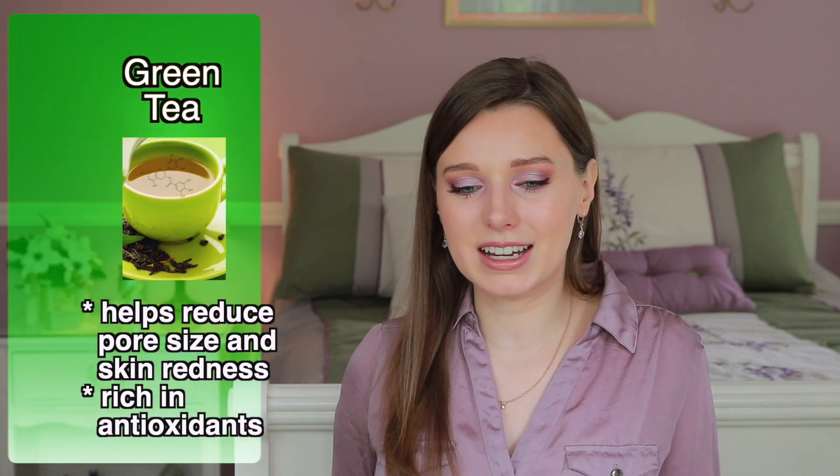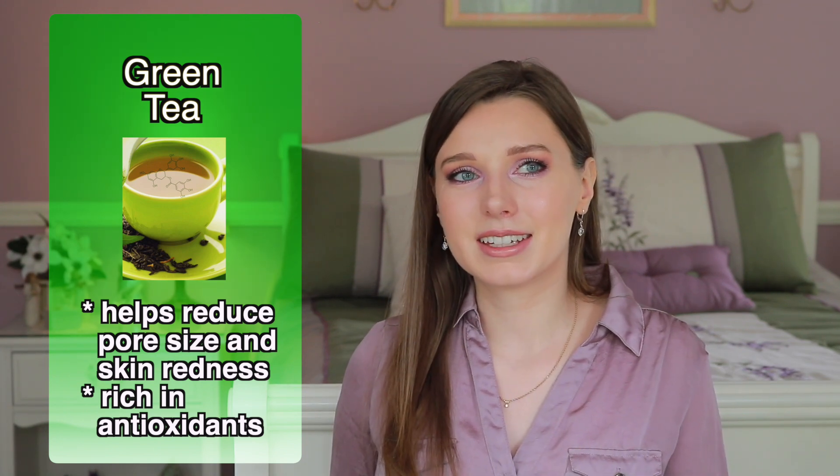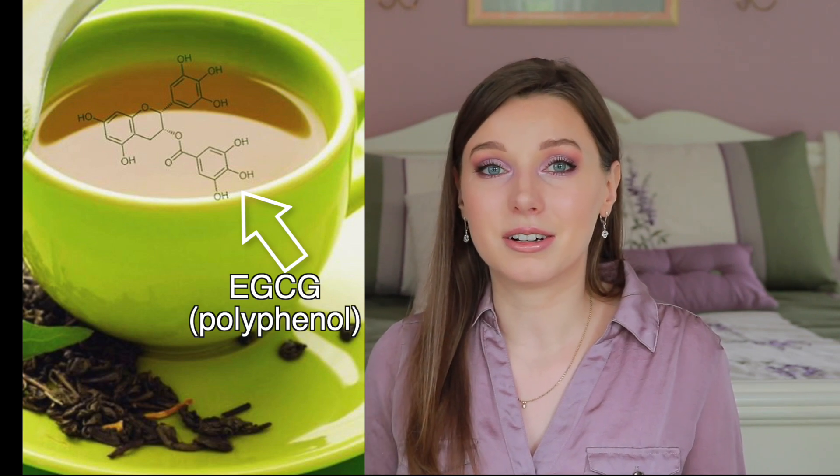She uses a facial spray that contains green tea extract — I love green tea in skincare. It's very soothing, can help reduce redness and pore size, and has an antioxidant called EGCG. However, it contains fragrance, and I don't like fragrance in leave-on products. While it's clearly working for her, I personally wouldn't recommend it since fragrance can be sensitizing and also co-sensitizing, meaning you can become sensitized to other ingredients you normally wouldn't be sensitive to.